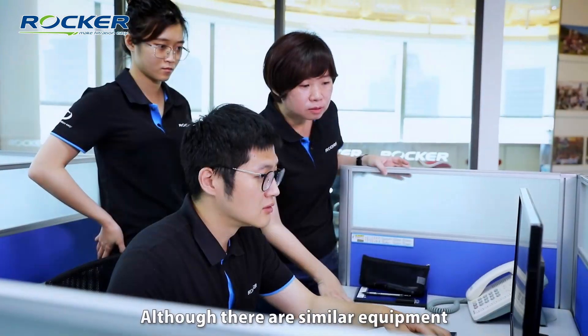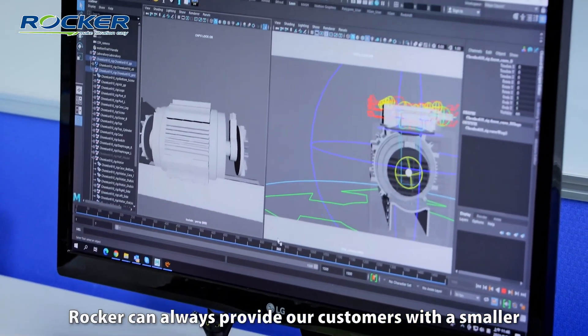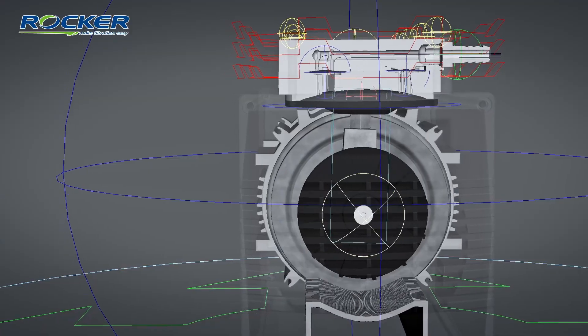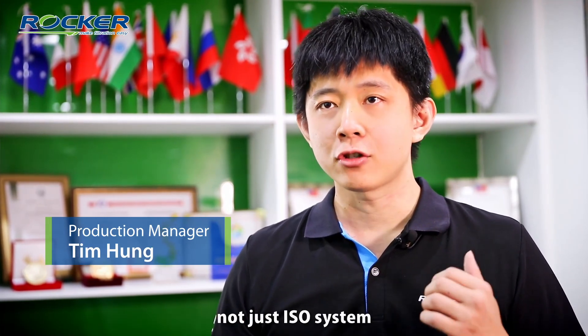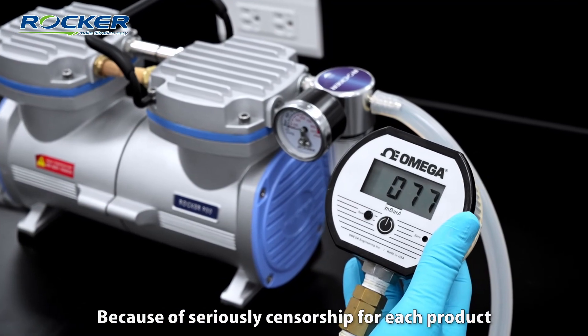Although there is similar equipment available, Rocker can always provide our customers with a smaller, safer, and much quieter one. Rocker's quality standard follows ISO 9001, and not just the ISO system, because of our systematic quality inspection of each product.